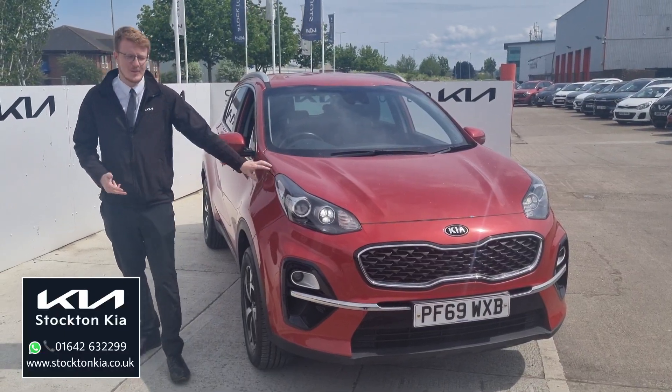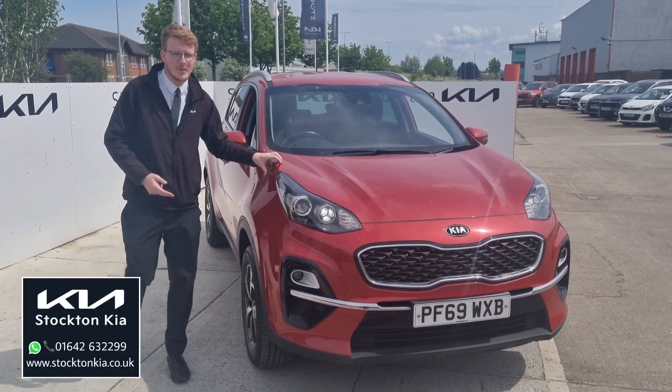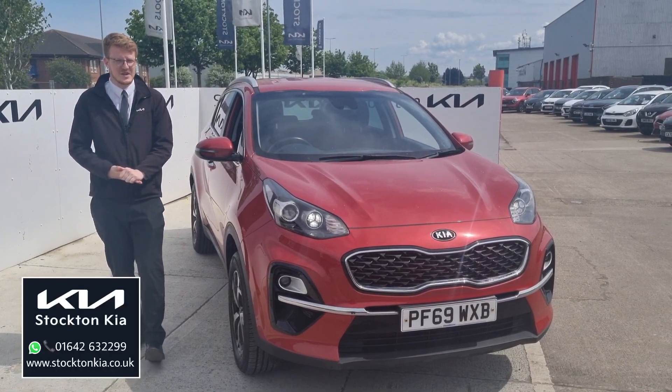Hi there, welcome from Stockton Kia. Today we've got a 69 plate Kia Sportage 2, it's a 1.6 petrol, 6-speed manual finished in the infrared paint.